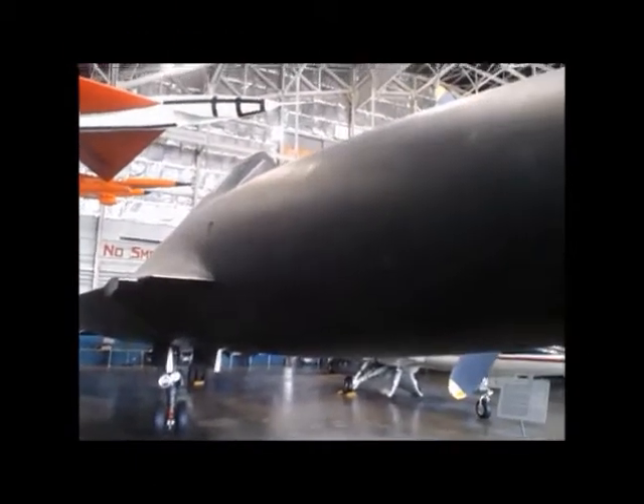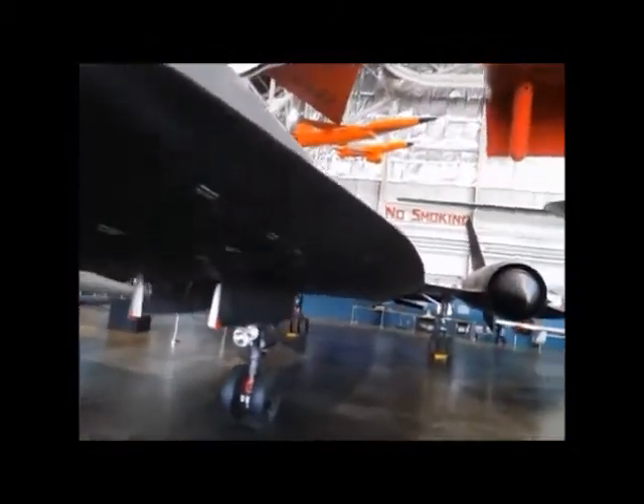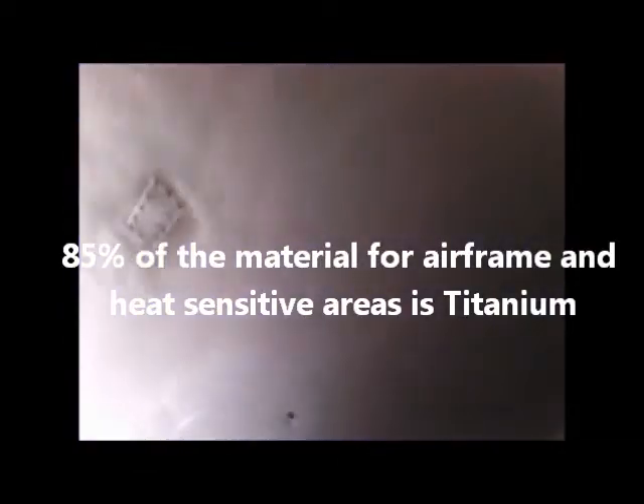My favorite badass plane. So if you want to come to this part, you can touch the fancy metal that was used on these aircraft.